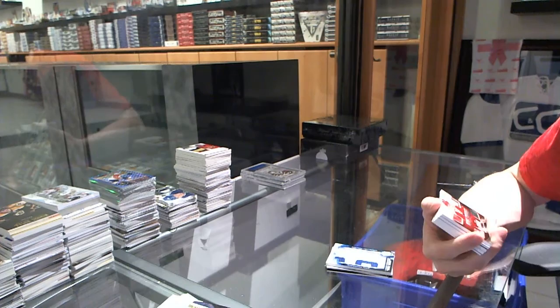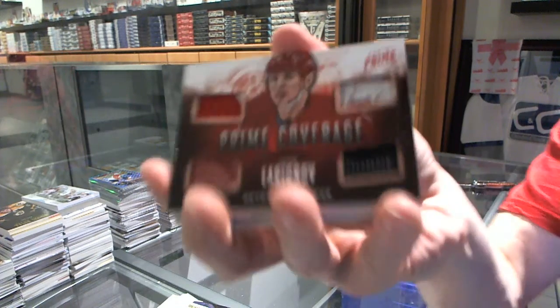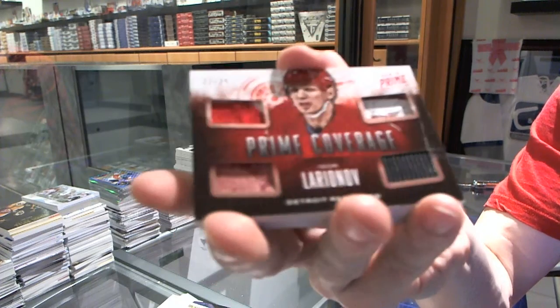We've got a prime coverage, number 22 of 25 for the Detroit Red Wings, Igor Larionov.